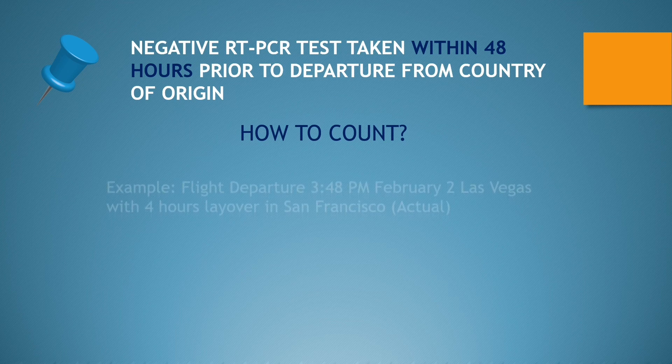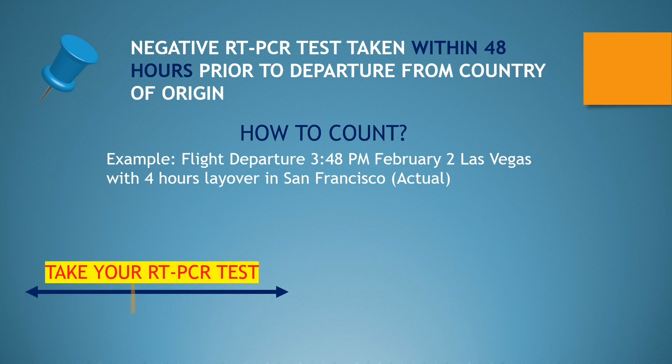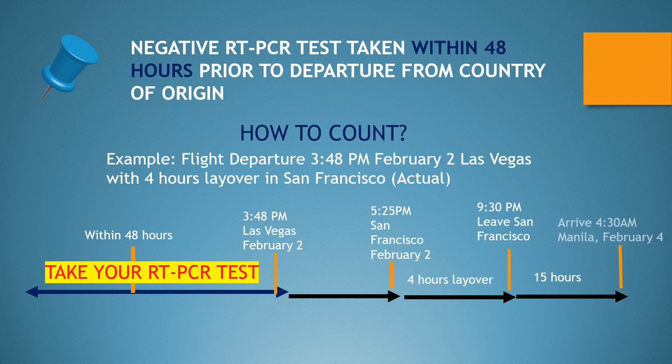How to count the 48 hours? For example, if your flight is February 2 at 3:48 p.m., count back 48 hours from 3:48 p.m. and take your RT-PCR test within that window. This is regardless of a straight flight or connecting flights. For instance, you depart Las Vegas February 2, arrive San Francisco at 5:25 p.m. with a 4-hour layover, leave San Francisco at 9:30 p.m., and arrive Manila on February 4 after a 15-hour flight.